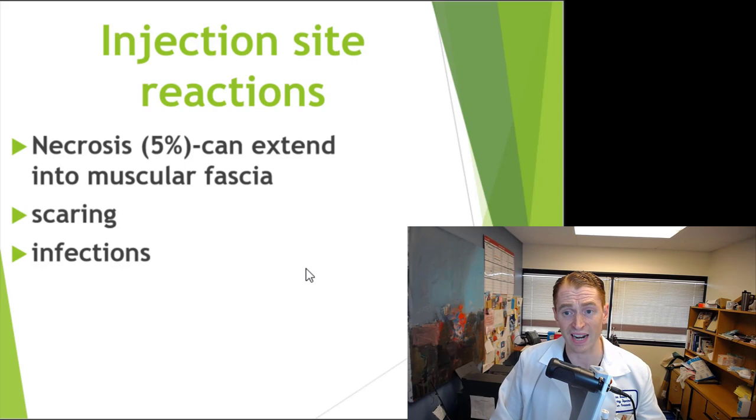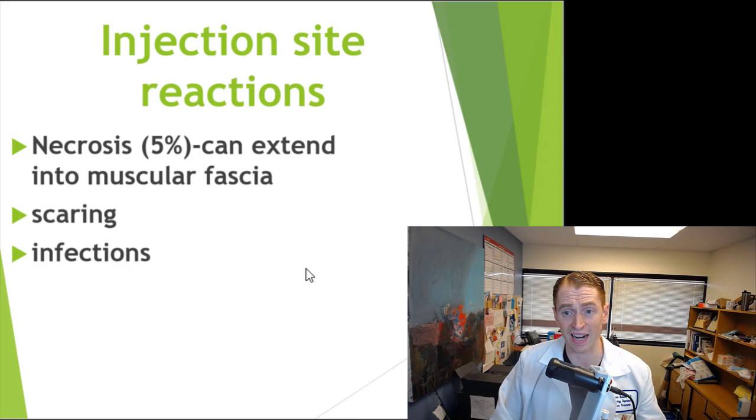Injection site reactions are usually quite mild — a little bit of redness at the area of injection. They occur more with subcutaneous injections than with intramuscular injections. Rarely, people can get necrosis or damage to the fat, and occasionally that can extend to the muscle and even cause scarring or rarely serious infections that have to be drained. So it's important to have clean technique. A lot of these injections have auto-injectors — you just clean the skin, push a button, and inject into the desired area, either the muscle or the subcutaneous fat, depending on the exact formulation.